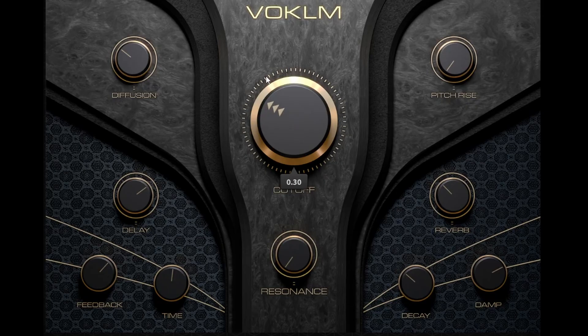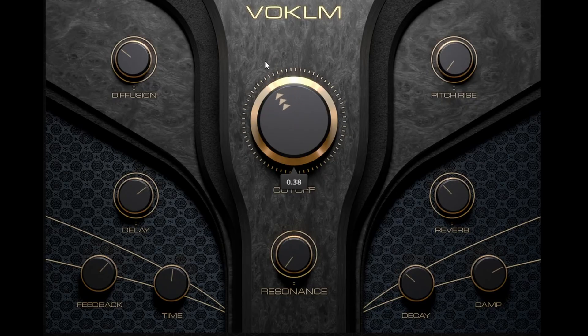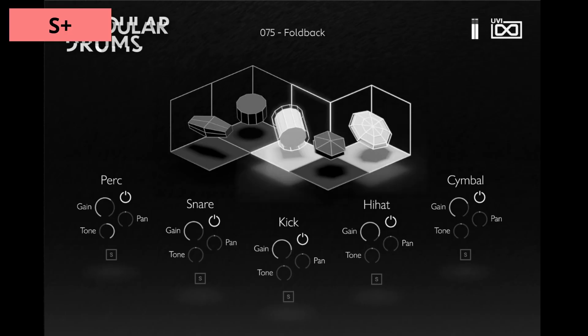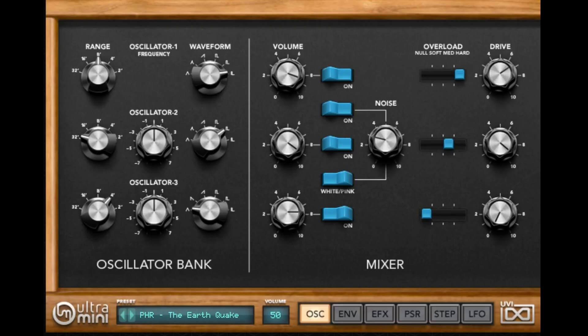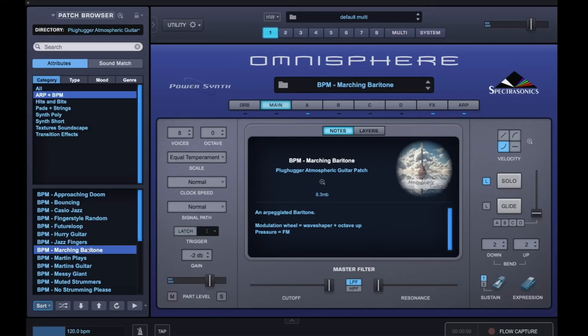Volcom is another one that has just really great sound, as do the Quadra libraries, and Attack EP88 is probably my favorite Rhodes that I own. Also, the new Modular, Noise, and Drums libraries are like S+.